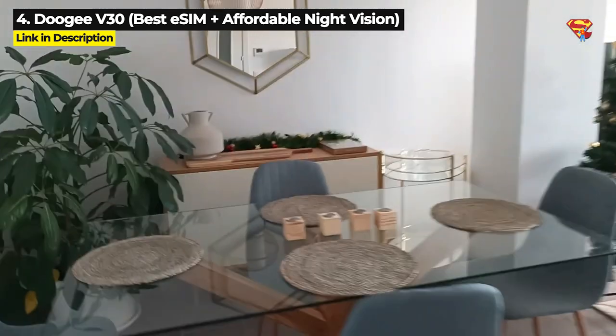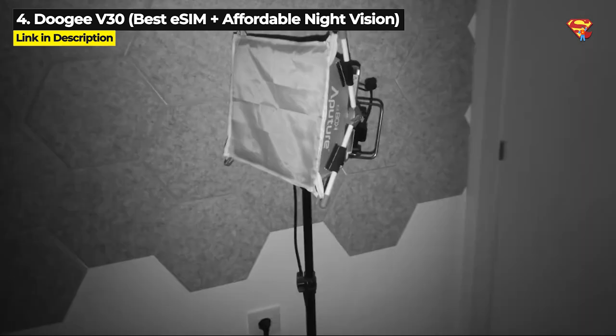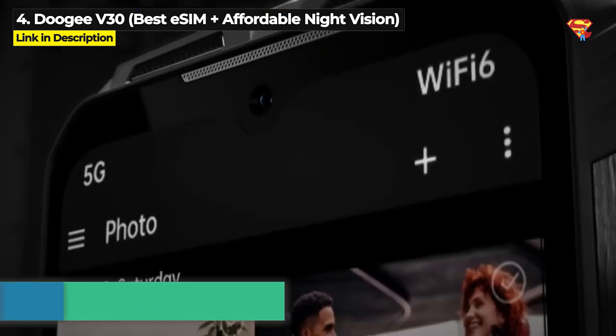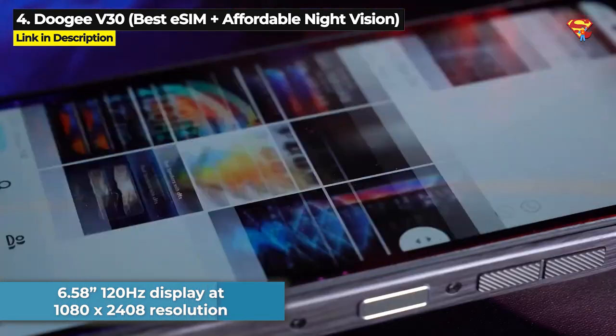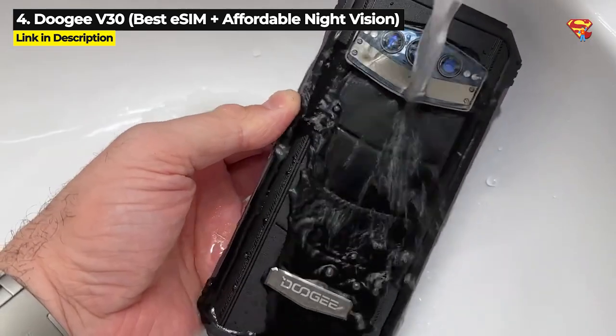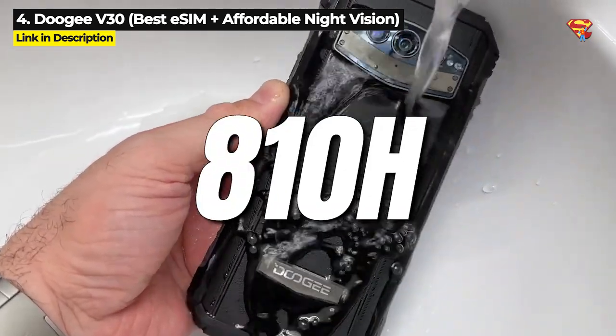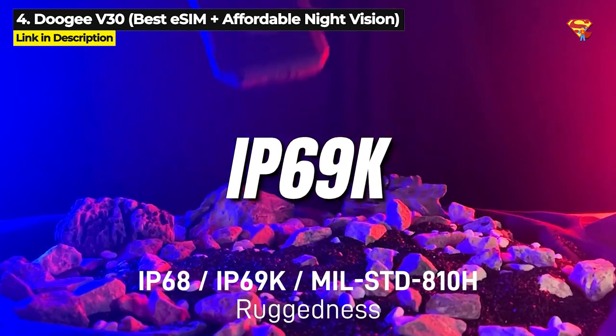It does not have thermal imaging but it does have a 20MP night vision camera. It's also got a 6.58 inch 120Hz display running at 1080x2408 resolution and it is military standard 810H as well as IP68 and IP69K.